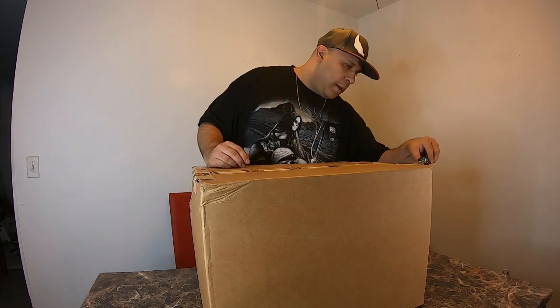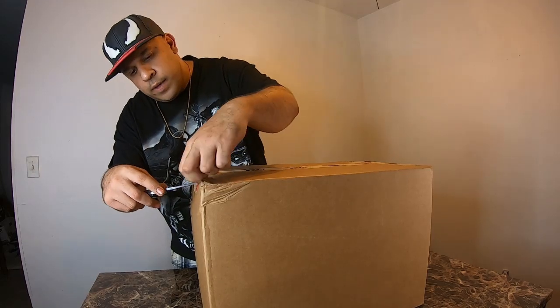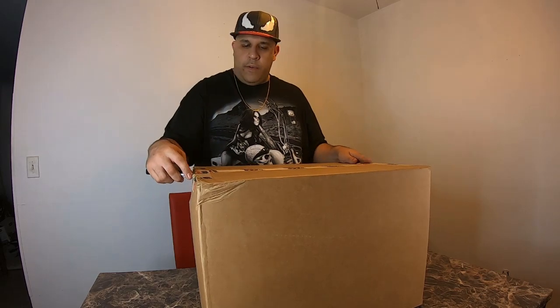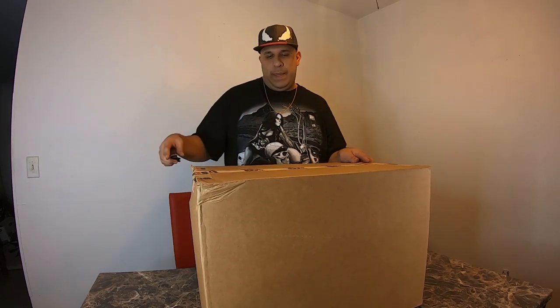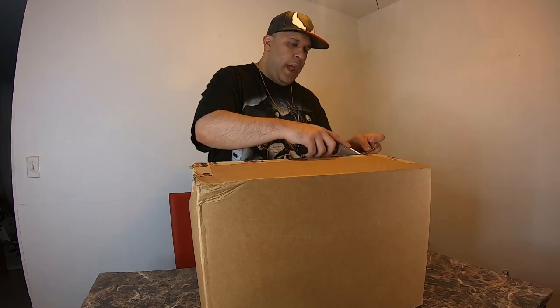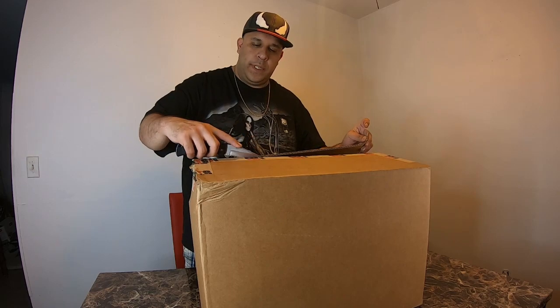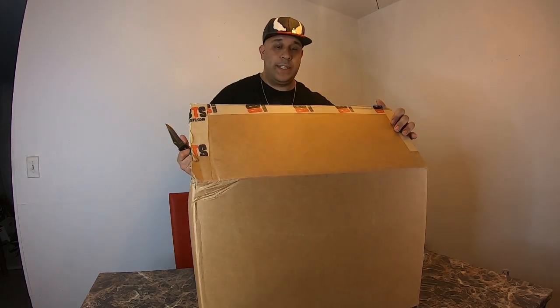We've been waiting for a long time, the moment is now. By the way, I ordered this from Big Bad Toy Store — you can go to bbts.com, they have all kinds of toys there. I originally saw it on GameStop's website and it was sold out almost instantly. They probably had like one or two. Man, you can tell this thing's big.